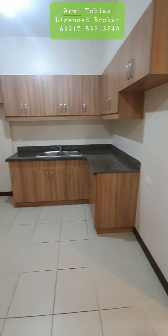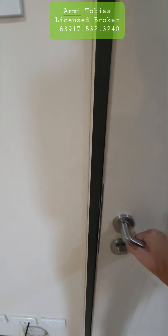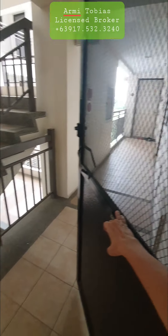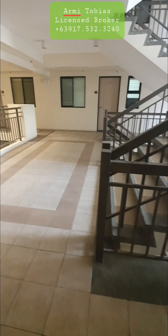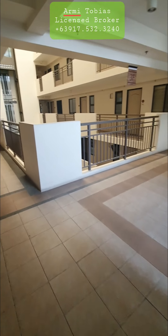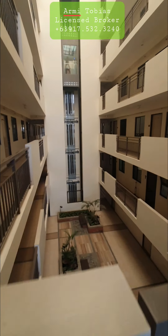There's the kitchen. When you get out, you have the stairs, and we also have an elevator.